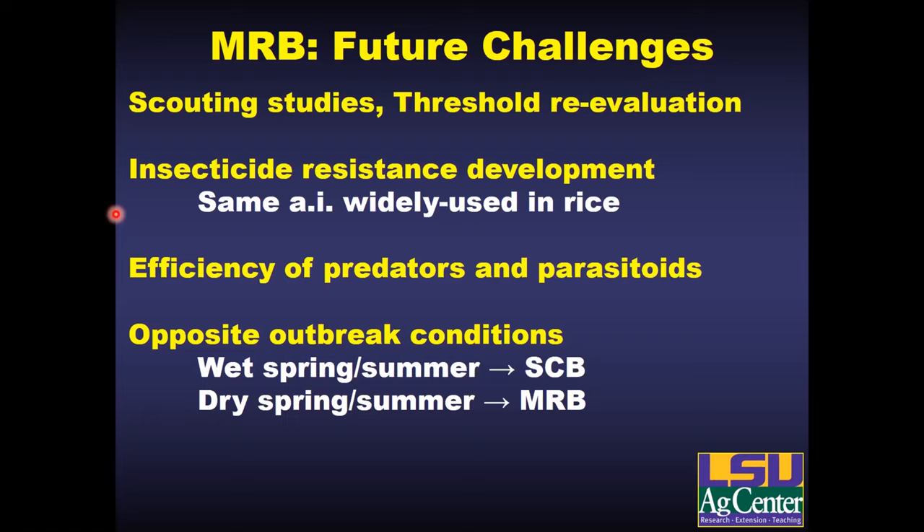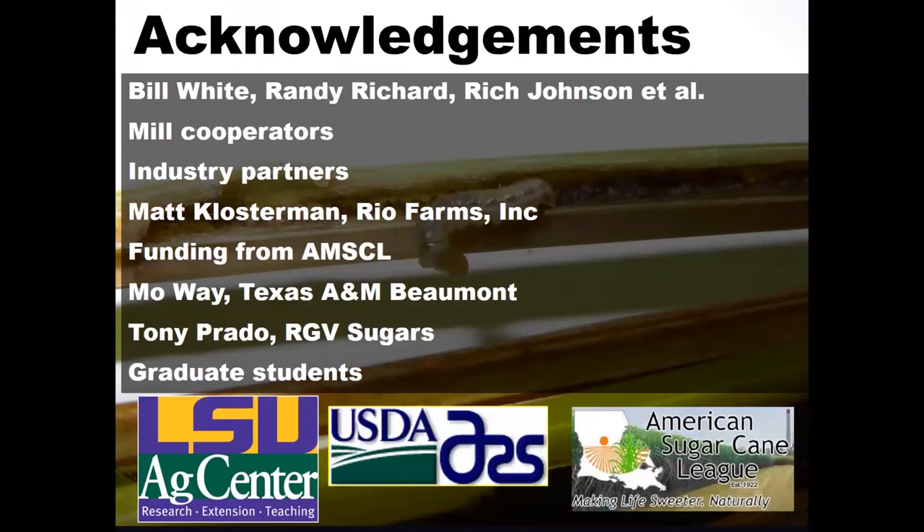We'd like to thank all of our collaborators, all the Texas data from Rio Farms, and all the students, technicians, and funding that made this possible. We'll now take questions.